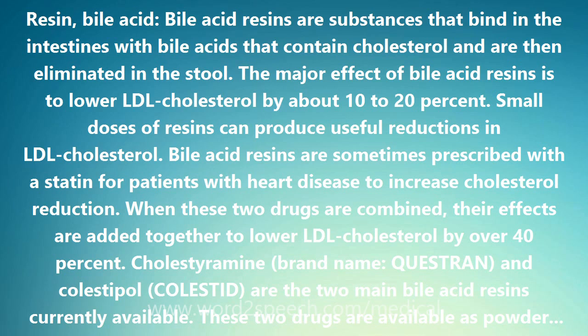Small doses of resins can produce useful reductions in LDL cholesterol. Bile acid resins are sometimes prescribed with a statin for patients with heart disease to increase cholesterol reduction. When these two drugs are combined, their effects are added together to lower LDL cholesterol by over 40%. Cholestyramine and Cholestipol are the two main bile acid resins currently available.